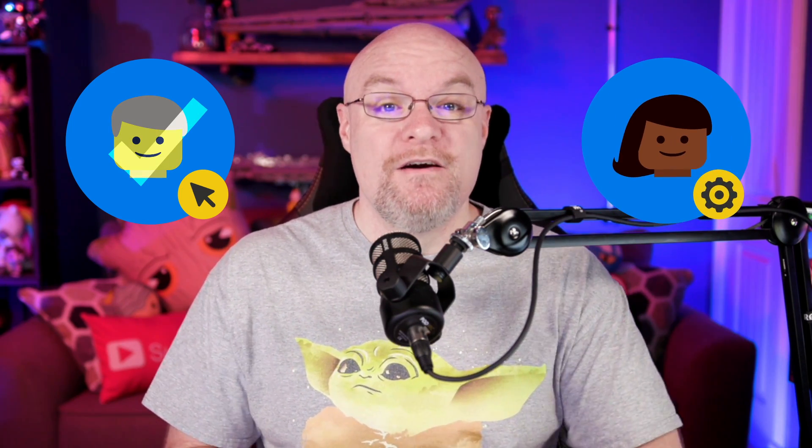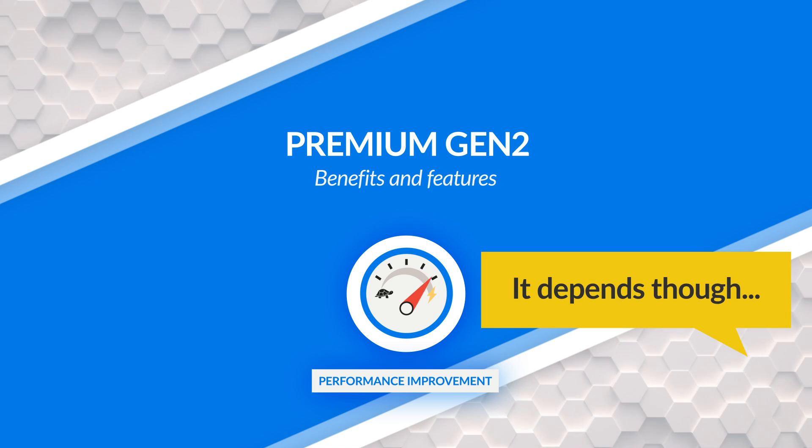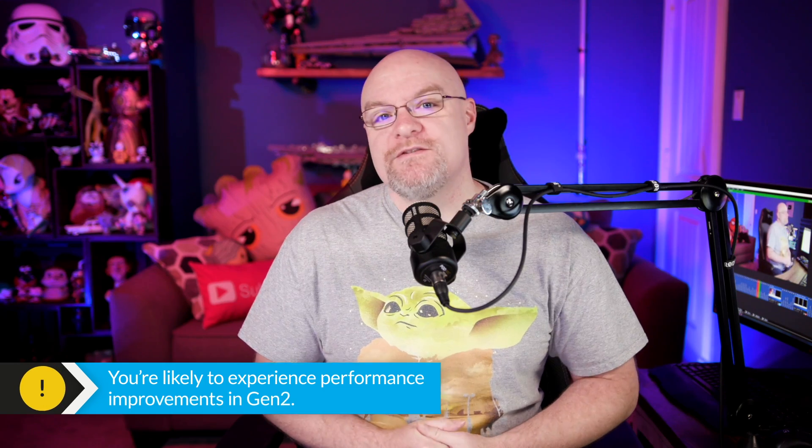That's the biggest thing with Generation 2. Because of this re-architecture, there are a lot of benefits from a performance perspective, which is great for everyone — great for end users using reports and refreshing data, and great for people managing Power BI who have had to deal with complaints about slow items or throttling. Before we get into all of this, I want to throw out a big caveat: your mileage is going to vary depending on what you're doing, your workload, and what your datasets look like.